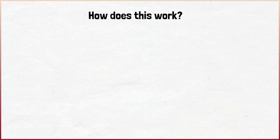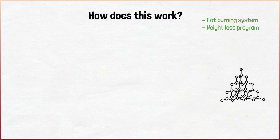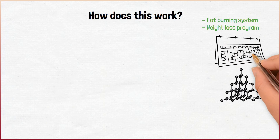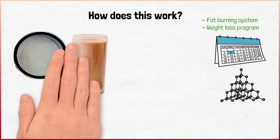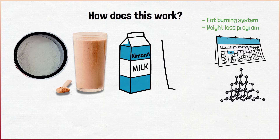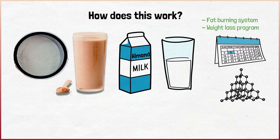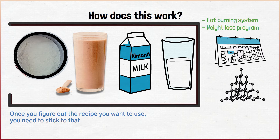How does this work? You need to think of the Okinawa Flat Belly Tonic as a fat burning system and weight loss program. Once you start using the supplement, you can use it as a catalyst for the program. This comes as a powdered formula, and you can mix a single scoop with a shake, almond milk, water, or any other beverage. Once you figure out the recipe you want to use, you need to stick to that.